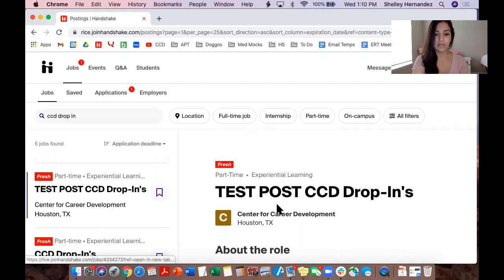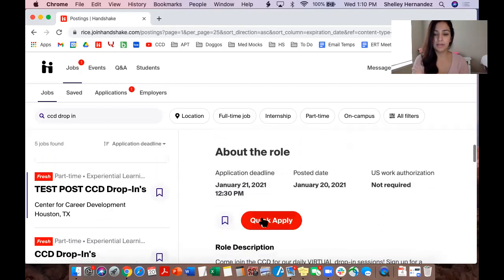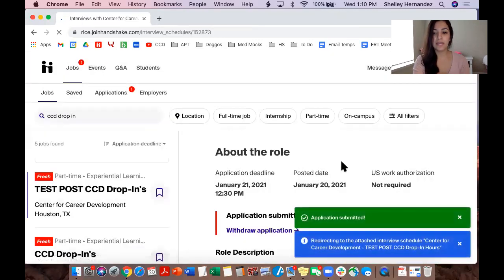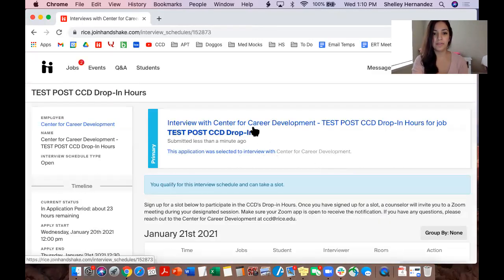Go back to the test one that's already open and hit Quick Apply right over here. It's going to ask you to submit your application — you don't require any additional documents, so go ahead and click Submit Application. From there you'll be redirected to the actual interview schedule.